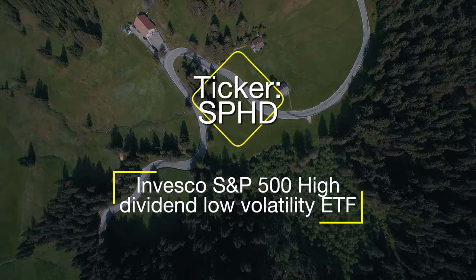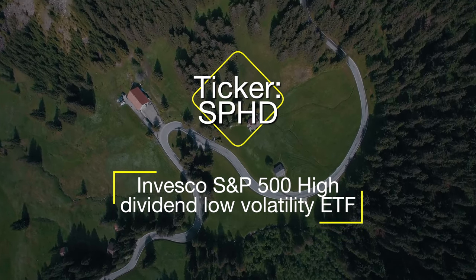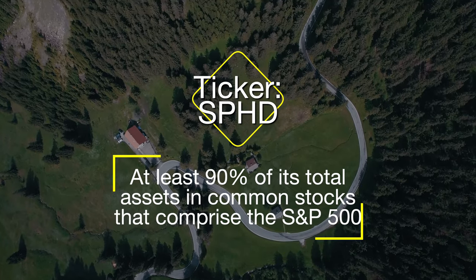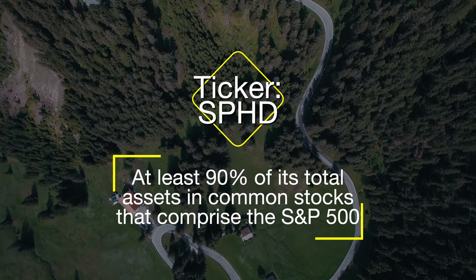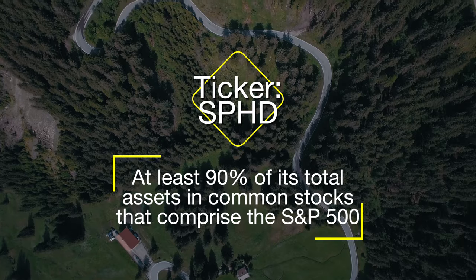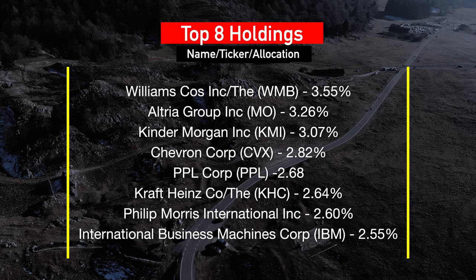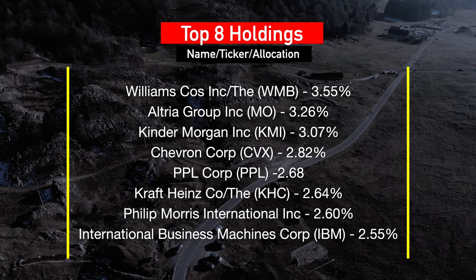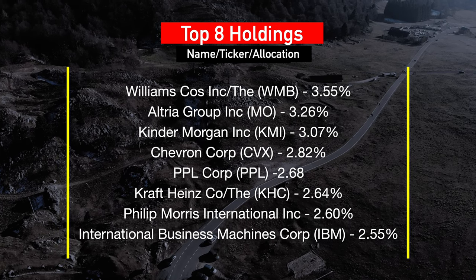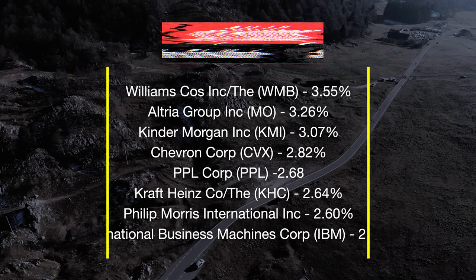Number five on our list is SPHD, the Invesco S&P 500 High Dividend Low Volatility ETF — one of my personal favorites. This fund is obligated to invest at least 90% of its total assets into common stocks comprising the S&P 500. It consists of 50 securities that historically provided the lowest volatility while paying the highest dividends. Top eight holdings include Kinder Morgan, Chevron, PPL Corporation, Kraft, Philip Morris, and others. The ETF has 20–21% exposure to utilities and consumer staples, plus 9–12% allocations to real estate, energy, and healthcare.